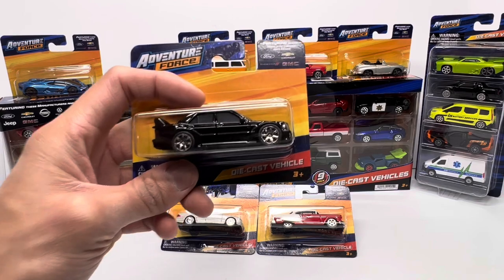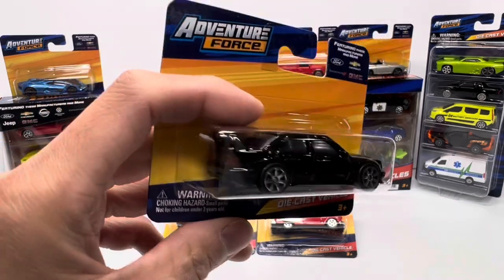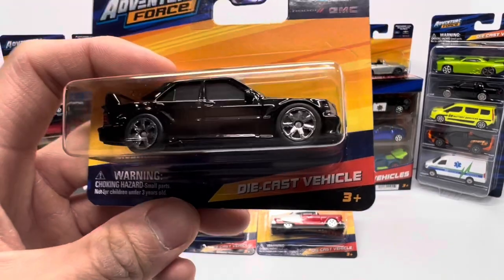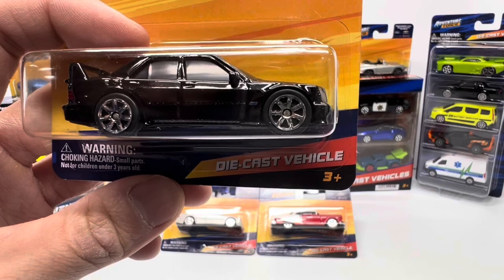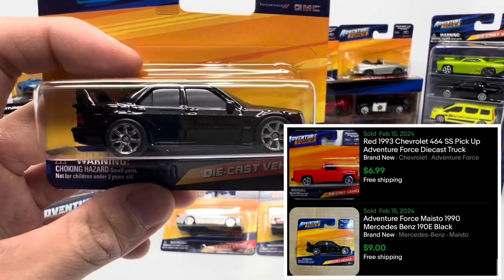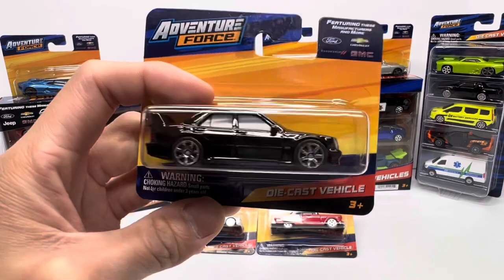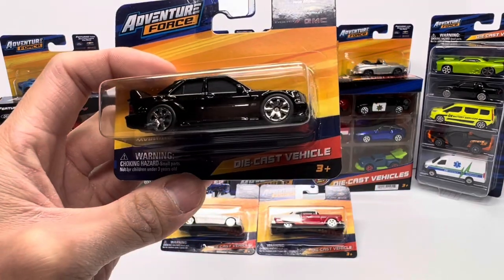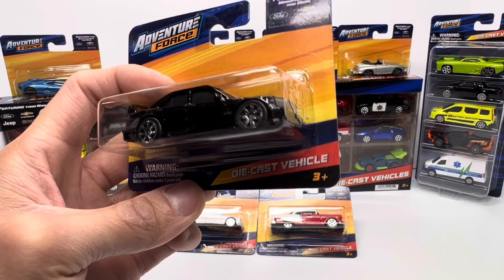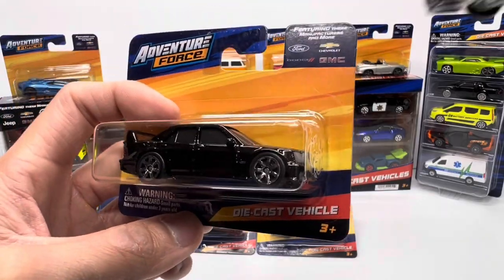Being a generic brand, you would think that Adventure Force really doesn't have much presence on the secondary market. Well, I'm here to tell you there are sold listings for Adventure Force on eBay right now. Take for example this Mercedes-Benz 190E — the Evolution — right now on the secondary market it sits at $8.99. So a 97-cent car is actually somewhat sought after on the secondary market.